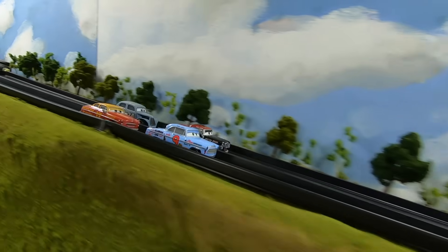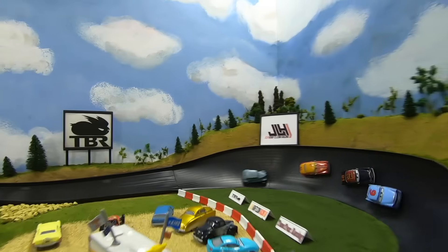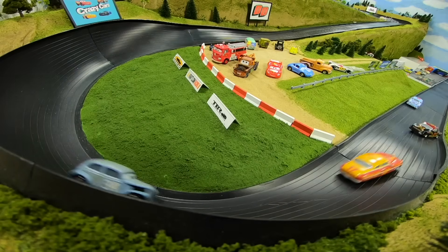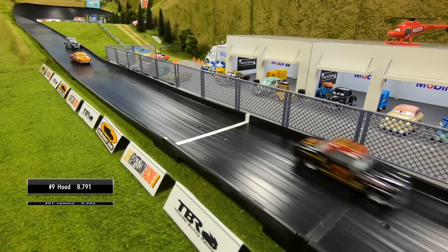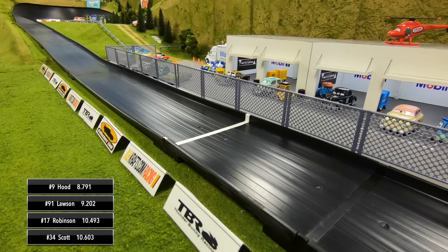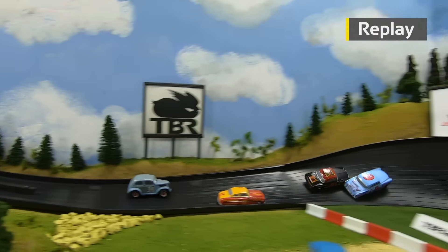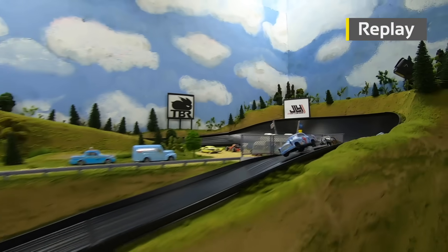Here we go for race number three — another good start for Slim Hood, he leads. He's up on the wall coming down into turn three. Slim Hood is going to win back-to-back races! Lawson second, Robinson will take third, and then River Scott in fourth.